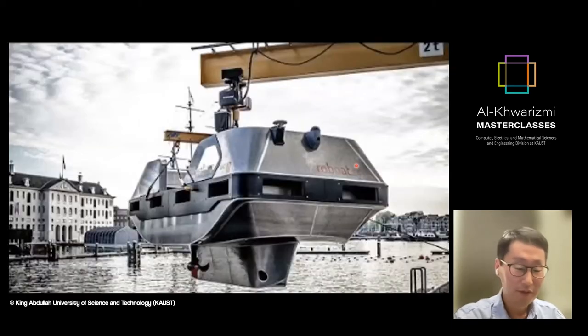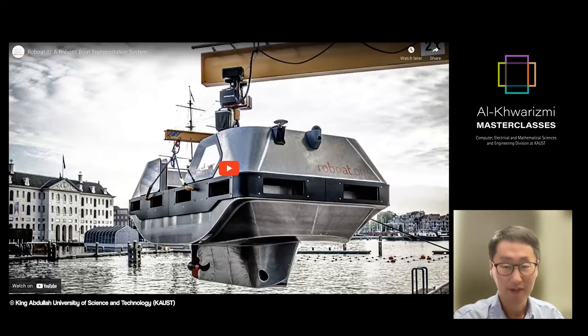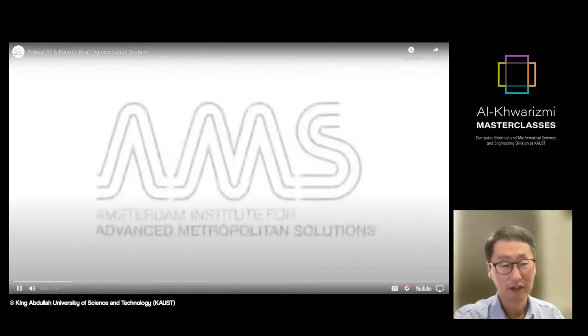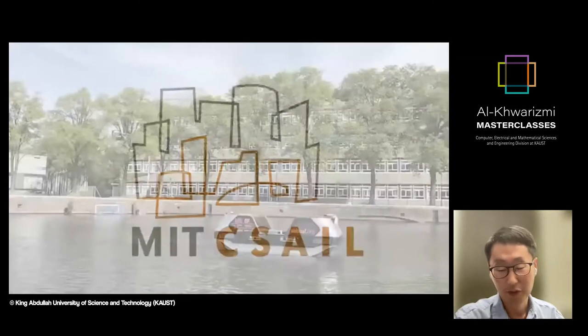I would like to start my presentation by playing a YouTube video. This video shows how our robot prototype turned into a very nice, interesting product.